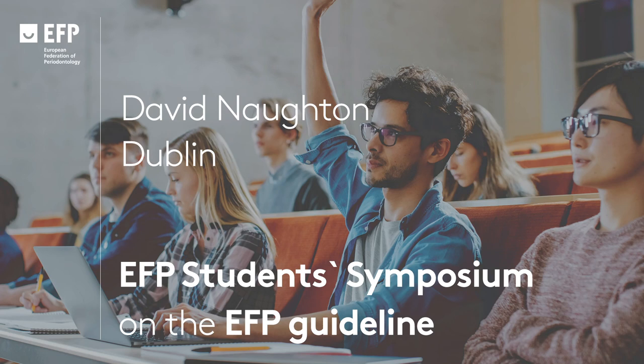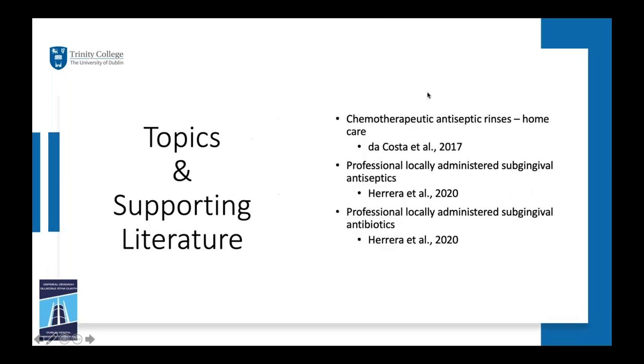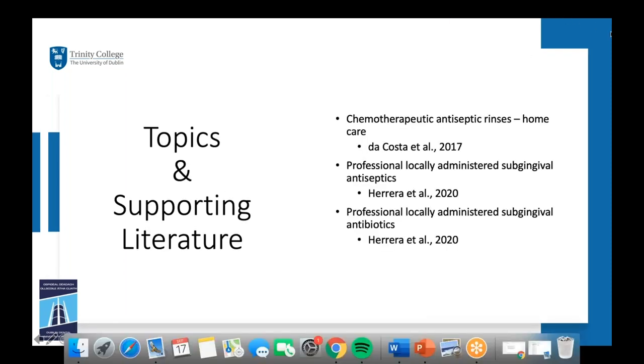Hello everybody, good morning, welcome to Dublin. My name is David Nocton and I'm one of the periodontal postgraduate students in Trinity College Dublin and the Dublin Dental University Hospital. This morning I'll be talking to you about chemotherapeutic antiseptic rinses in the context of home care using Costa et al's 2017 study, and secondly professional locally administered subgingival antiseptics and antibiotics using Herrera et al's 2020 study.